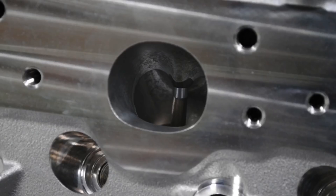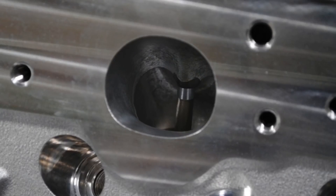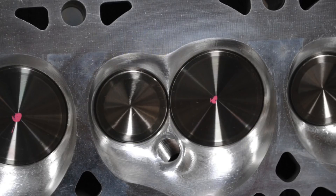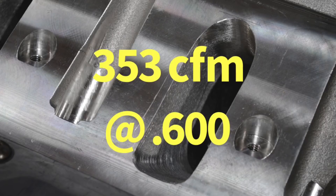Brian chose a set of Trick Flow 245 cathedral port heads, fully CNC ported including the intake port, exhaust port, and combustion chamber. He made a couple of extra modifications including a modified exhaust port — what they call the optional nitrous port — with a 50-degree valve job on the exhaust to help minimize over-scavenging during overlap. He also specified a drop in exhaust valve size from 1.600 down to 1.580 inches, combined with the 2.100-inch intake valve used on the 245 head.